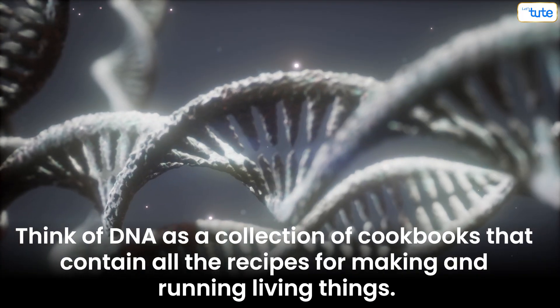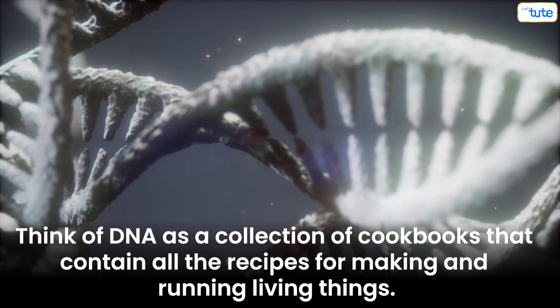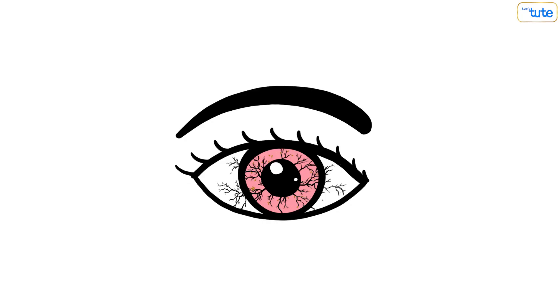Think of DNA as a collection of cookbooks that contain all the recipes for making and running living things like worms, plants, birds and us, humans. These recipes determine your height, your eye and your hair color and tell your body to have two arms and two legs instead of branches and leaves.